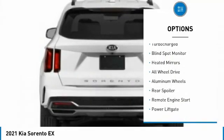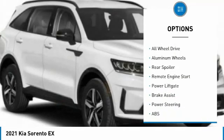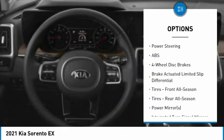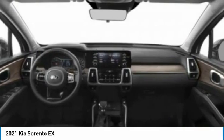Tire pressure monitor, turbocharged, blind spot monitor, heated mirrors, all-wheel drive, aluminum wheels, rear spoiler, remote engine start, power lift gate, brake assist.